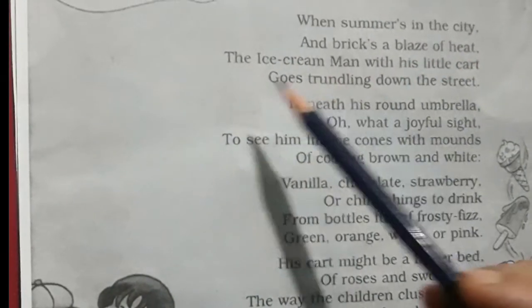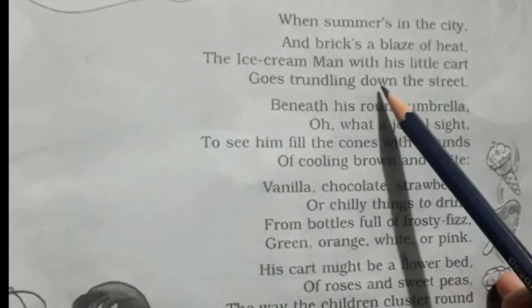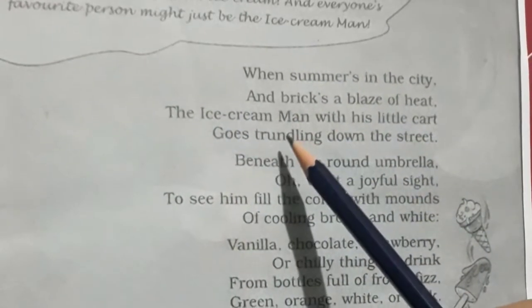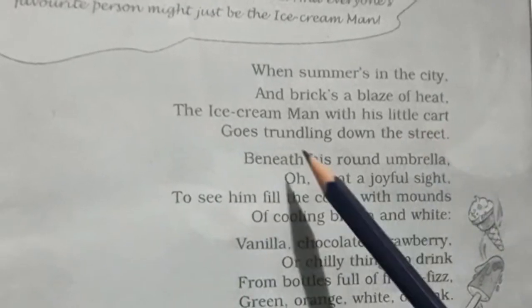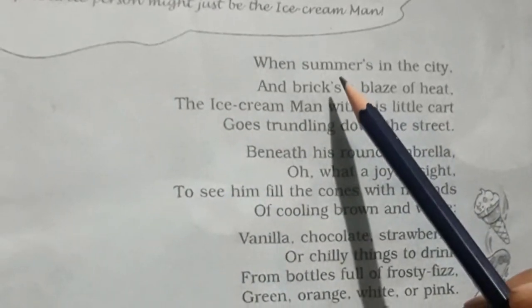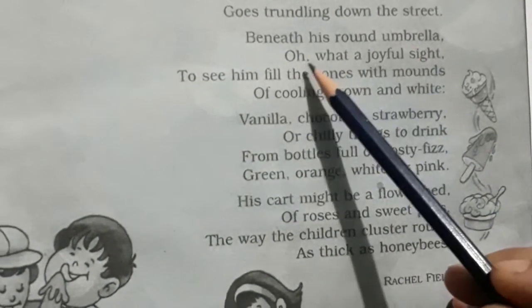When summer is in the city and bricks is a blaze of heat, the ice cream man with his little cart goes turning down the street. The ice cream man is going through his little cart through the street on a very hot summer day.